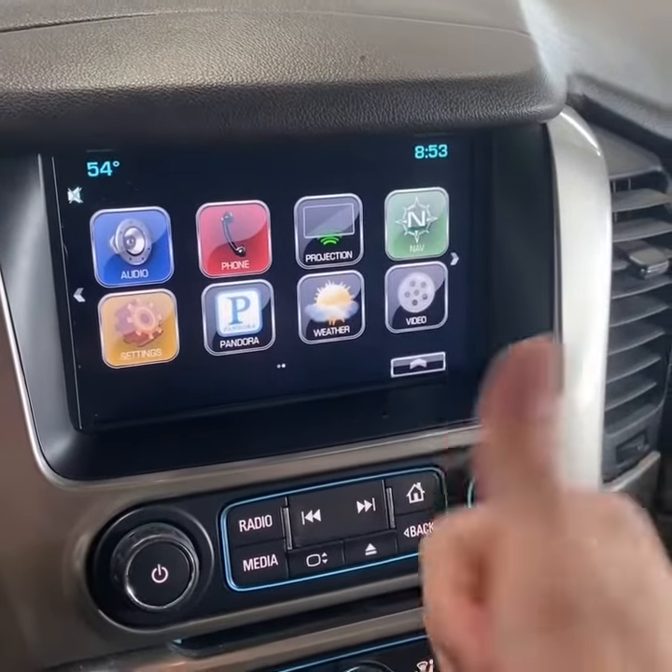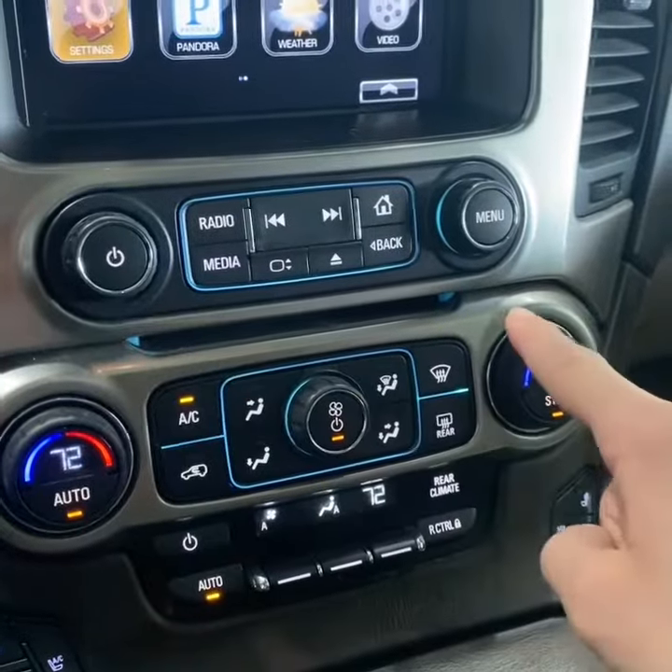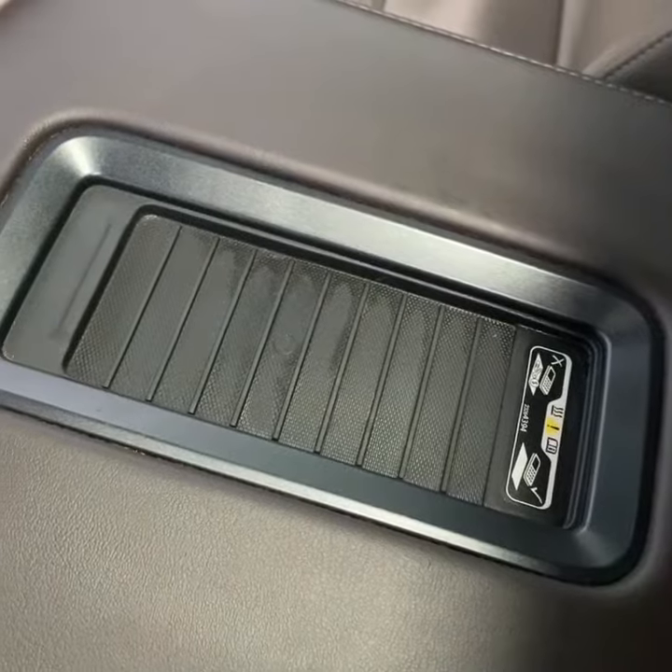An eight-inch touchscreen display with Bluetooth, Apple CarPlay, Android Auto, and factory navigation. CD player, dual-zone climate control, heated and ventilated seats, and wireless phone charging.